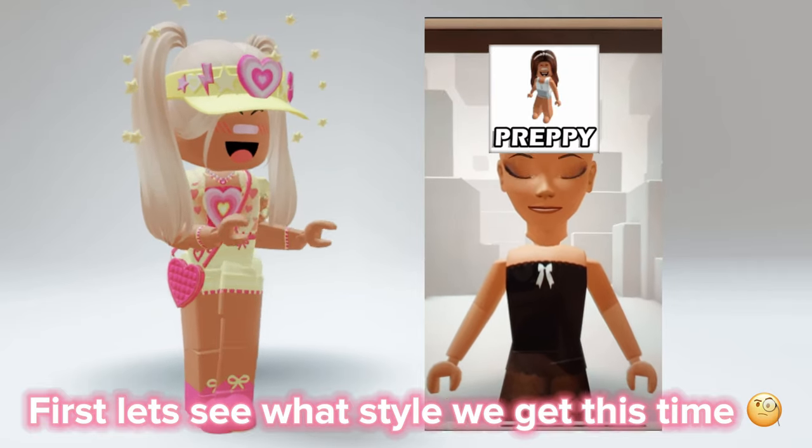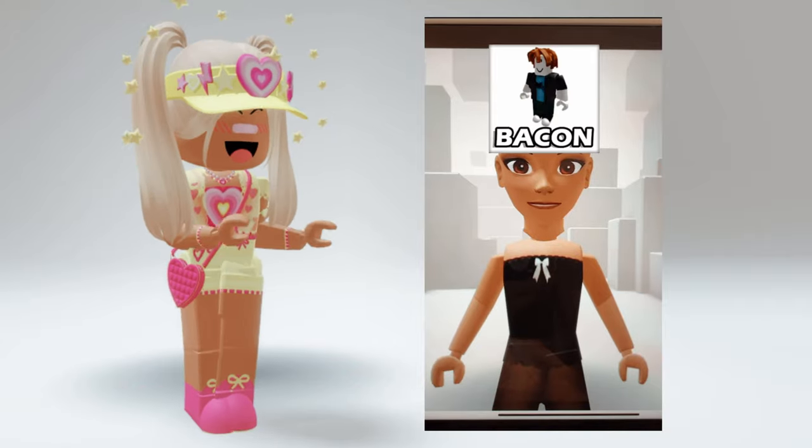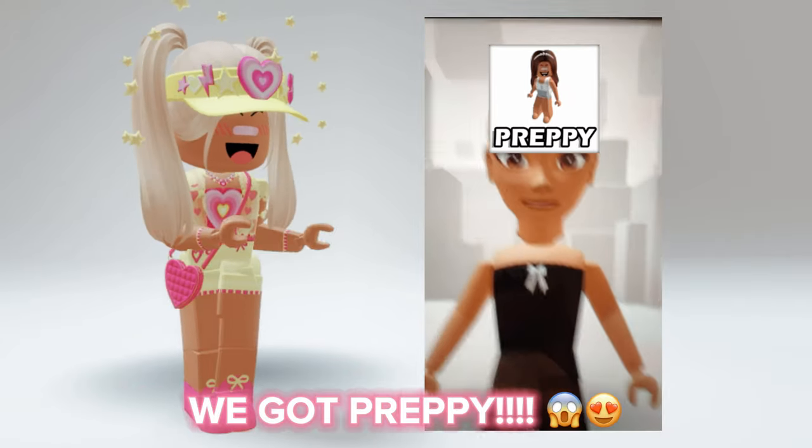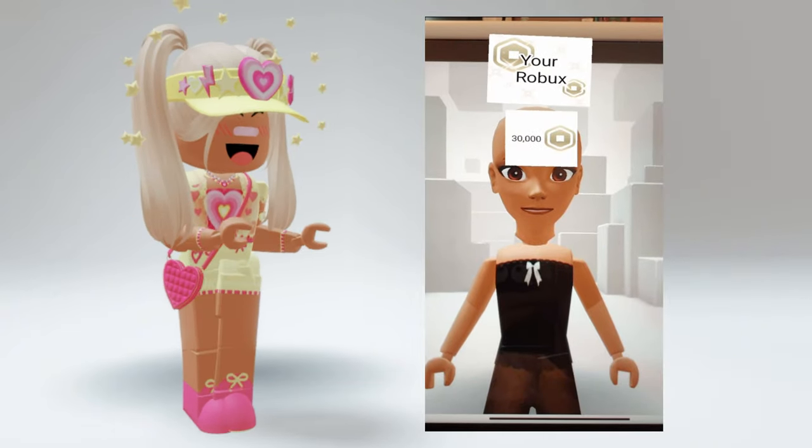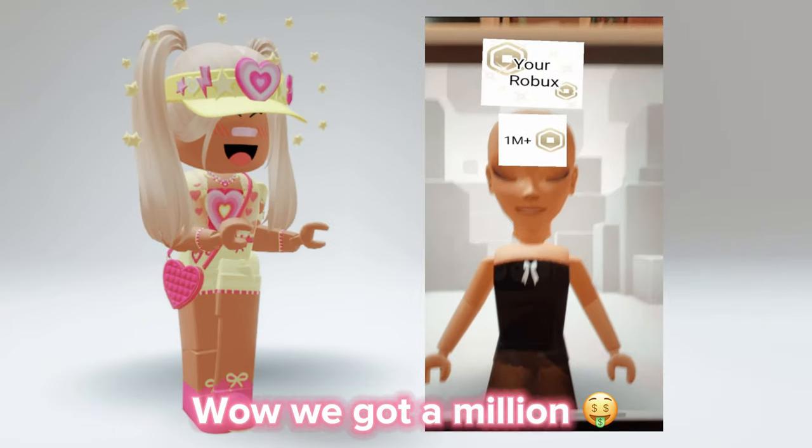First, let's see what style we get this time. We got preppy. Now our budget — we got a million.